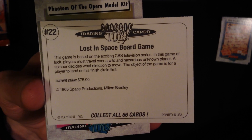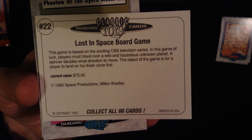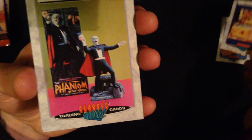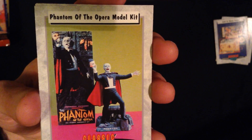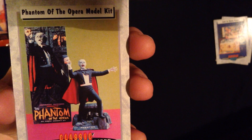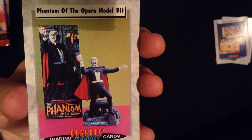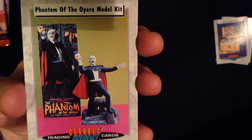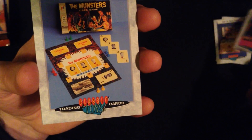Dear viewers, I promise you that I have never, ever looked at these cards before. Never. Wow. I'm stunned that I have the Opera model kit. Given that this is not a board game, I feel a lot less tension about guessing. So I'm going to guess anyway and say... I don't know, maybe $65. $250. Okay, I was way low.